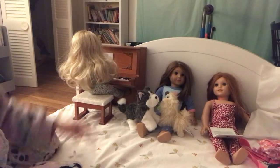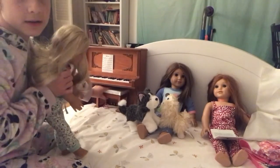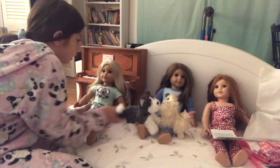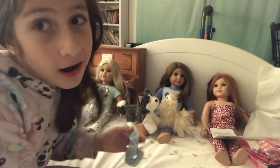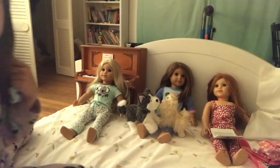Now Kira is done practicing piano. She needs to pack her bag for tomorrow to go on an adventure. As you know, Kira is an adventure girl and she goes on adventures a lot. So let's go ahead and get her bag. For her adventure, she needs her bag, and she'll get her hat later in the morning.